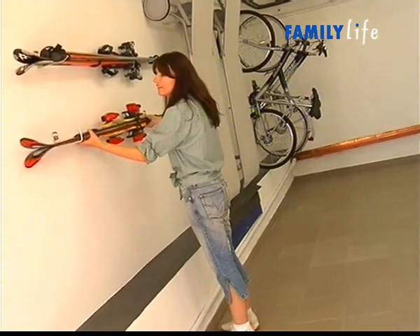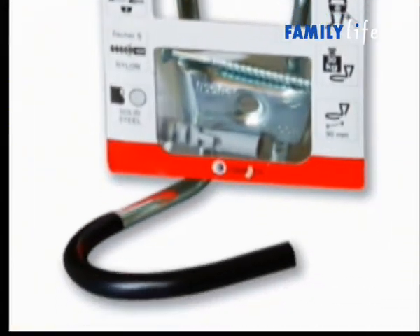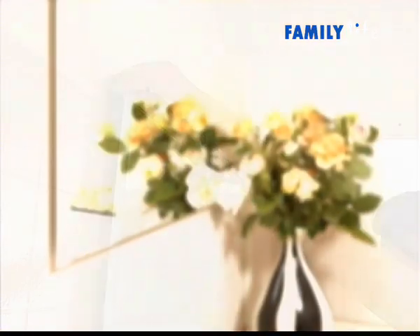In questa puntata realizzeranno più spazio in garage appendendo bici, sci e lettini prendisole alle pareti. Continuiamo l'abbellimento dell'ingresso con decorativi e facili appendiabiti. Proseguiamo il rinnovamento del bagno montando lo specchio con le luci.